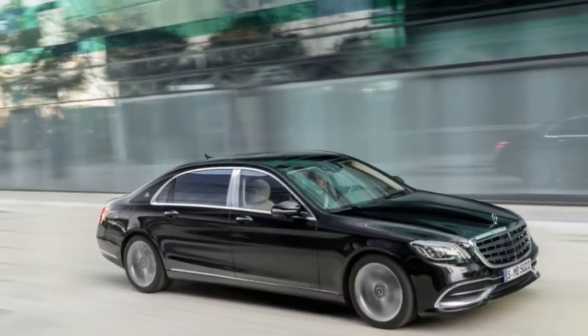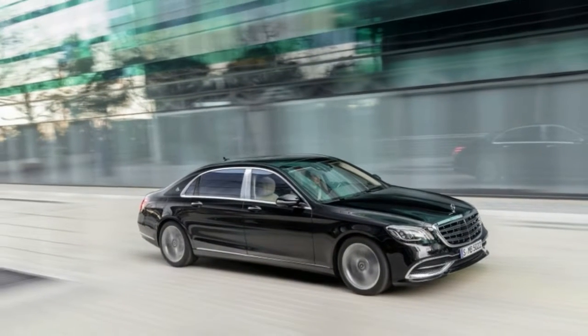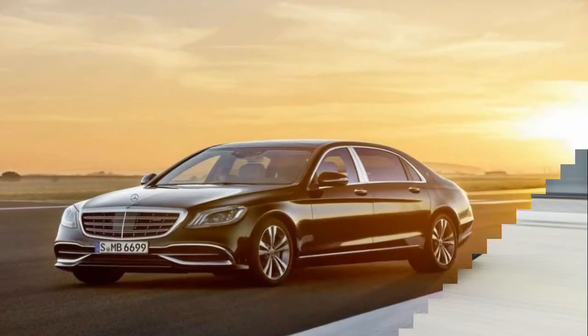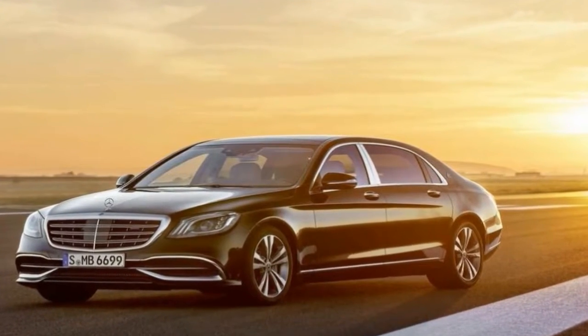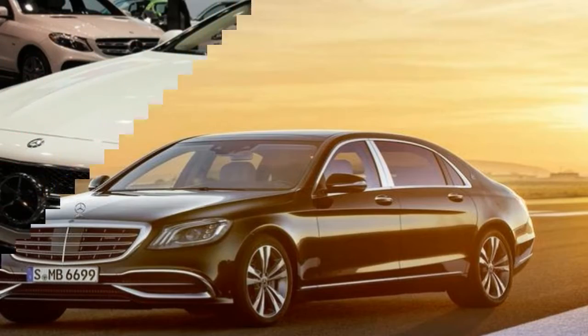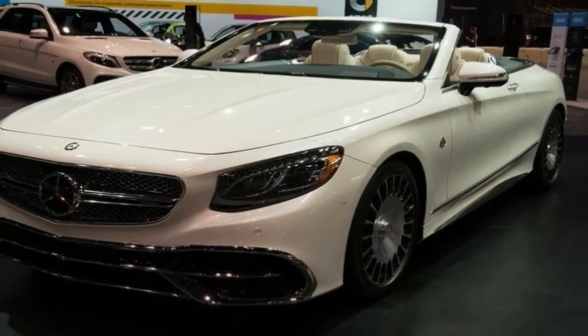We found the semi-autonomous functions to be a few steps short of perfection, with the Maybach slowing down too drastically for turns. Furthermore, the active steering system had a tendency to ping-pong the car back and forth across the lane on all but the straightest of roads.